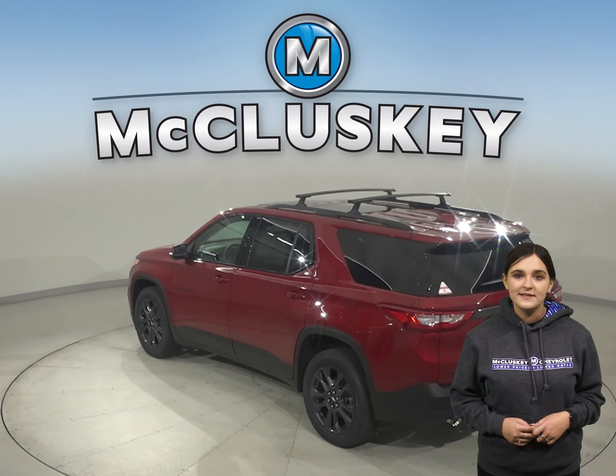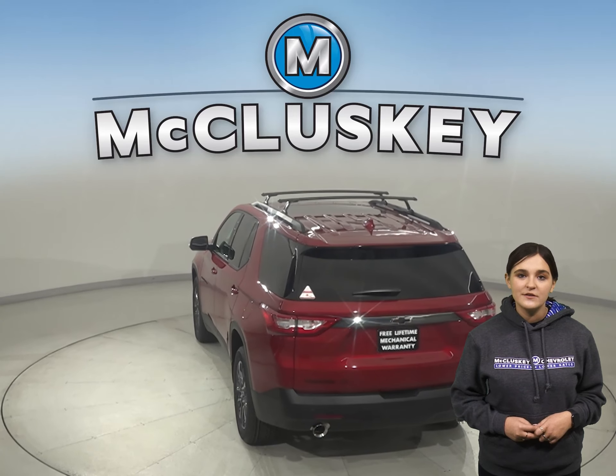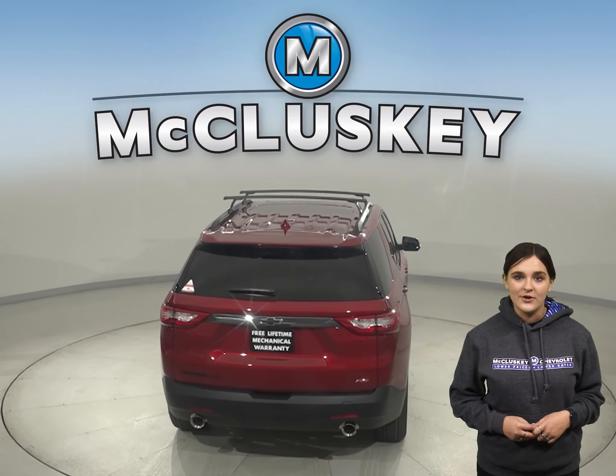The Chevrolet Traverse has a standard front seat center airbag, which deploys between the driver and front passenger, protecting them from injuries caused by striking each other and serious side impacts. The Durango doesn't offer front seat center airbags.